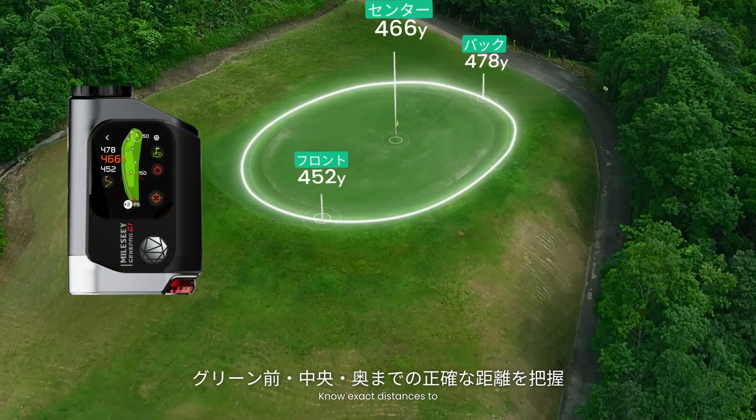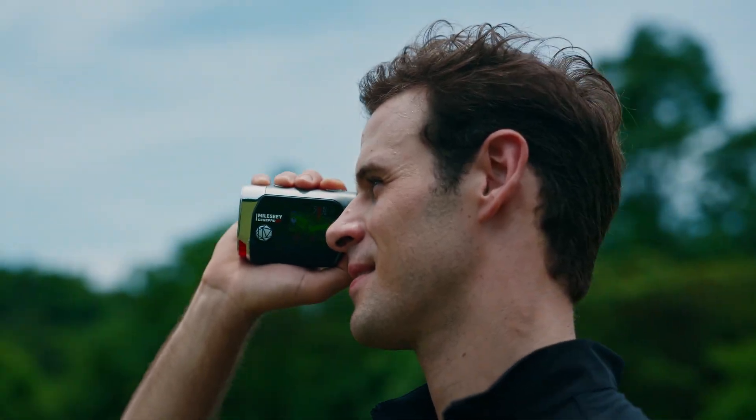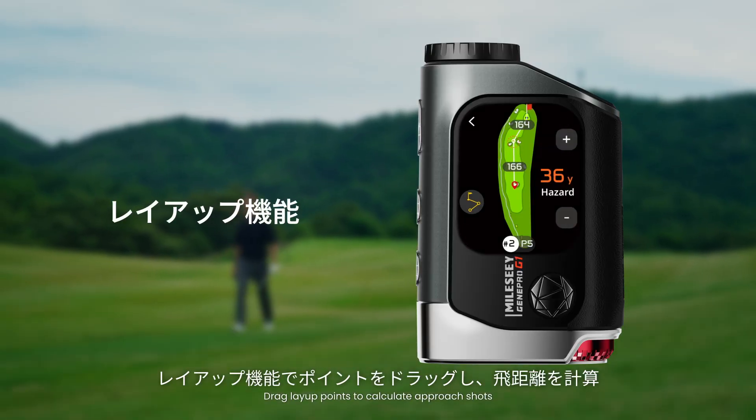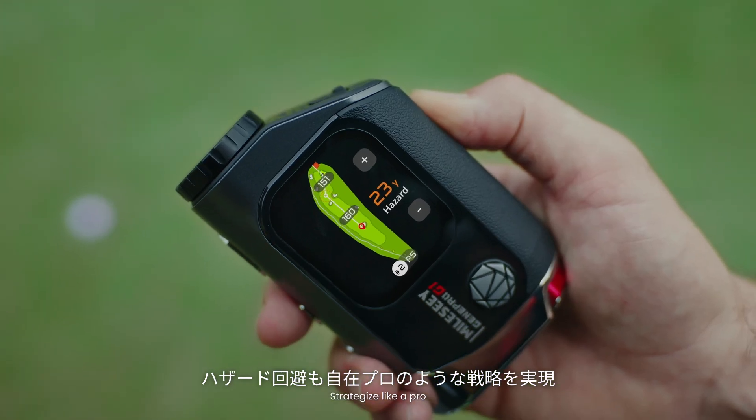Know exact distances to front, center, back of green. Our range sync arcs your laser path right on the map. Drag layup points to calculate approach shots and avoid hazards. Strategize like a pro.